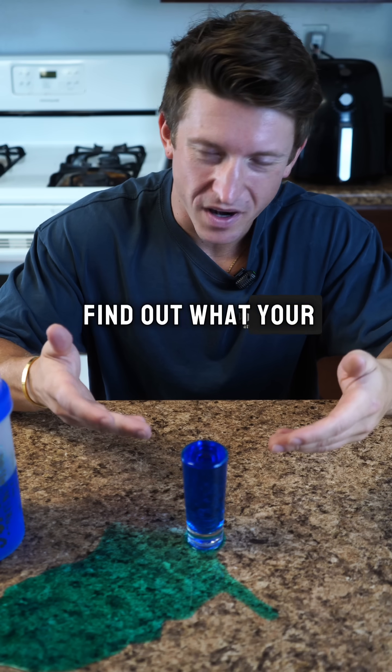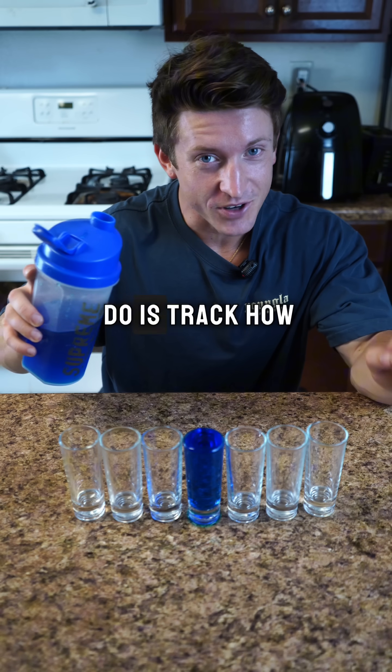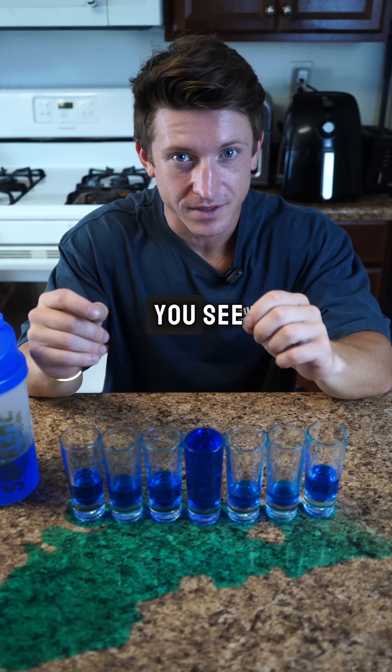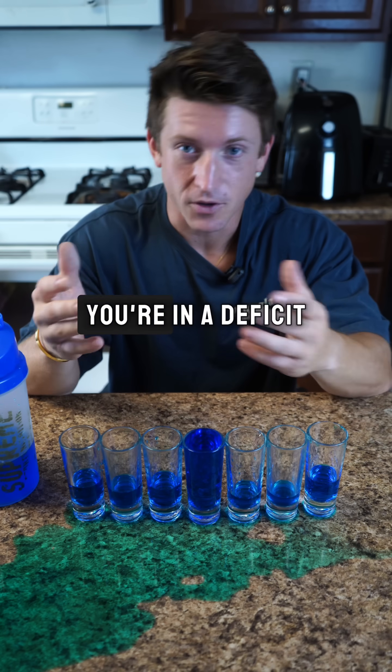But how do you find out what your body needs in the first place? Well, a calculator online is not going to tell you. What you need to do is track how many calories you eat all throughout the week and compare it to what kind of weight change you see between the start and the end. If you see the weight go up, you're in a surplus. If you see your weight go down, you're in a deficit.